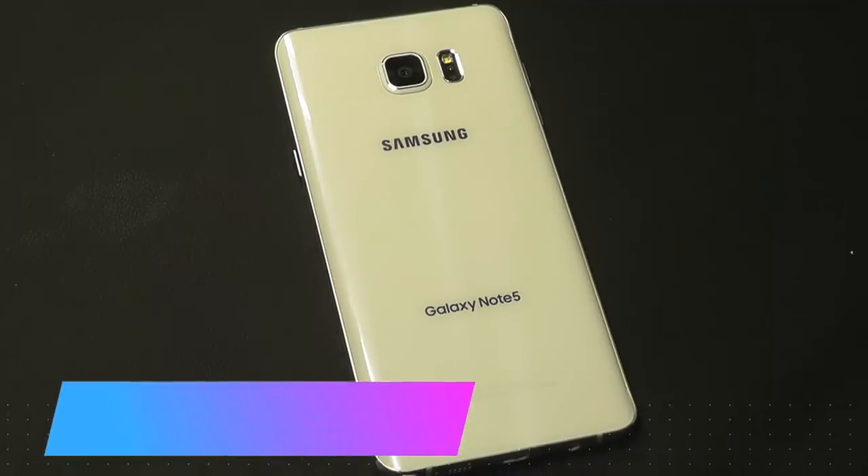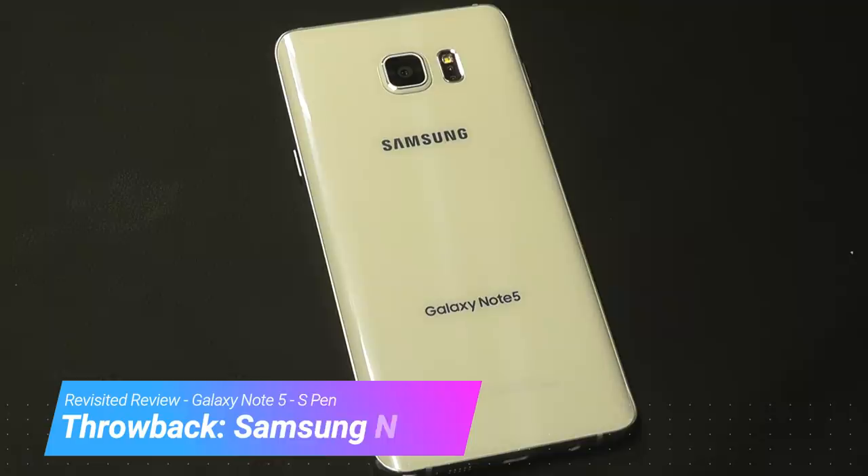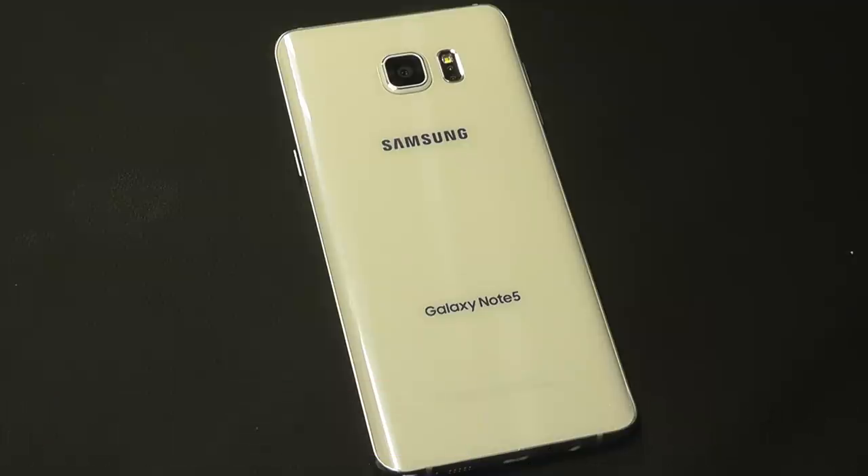Hey y'all here at OSReviews, you're watching our throwback review of the Samsung Galaxy Note 5. As we head into 2019, this phone is over 3.5 years old, so let's find out whether it's still worth picking up as a backup or as a budget smartphone.